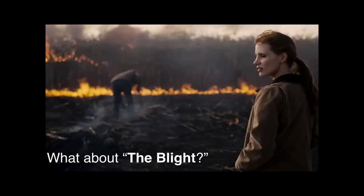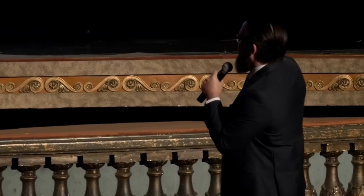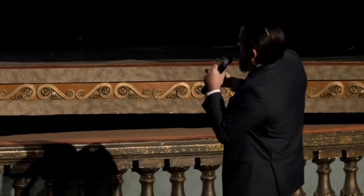Really quickly, I want to talk about the blight. You'll see them burning crops. In April 2015, an article literally called out that an Interstellar-like blight could ravage Earth's wheat. That paper is actually more nuanced than the popular science article, but nonetheless, elevated CO2 in the atmosphere makes a certain wheat virus more virulent — easier to pass around and a stronger virus. But one thing these papers don't account for is that we don't know how technology is going to continue to revolutionize science and our lives.